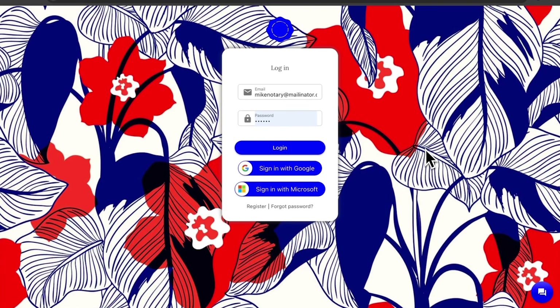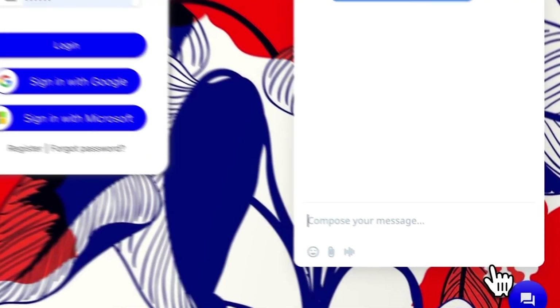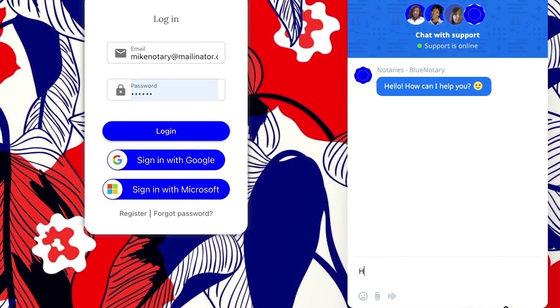If you have any questions, feel free to reach out through the customer support chat in the bottom right-hand corner and we'll do our best to get you pointed in the right direction. Thanks for watching and best of luck on your notary journey.